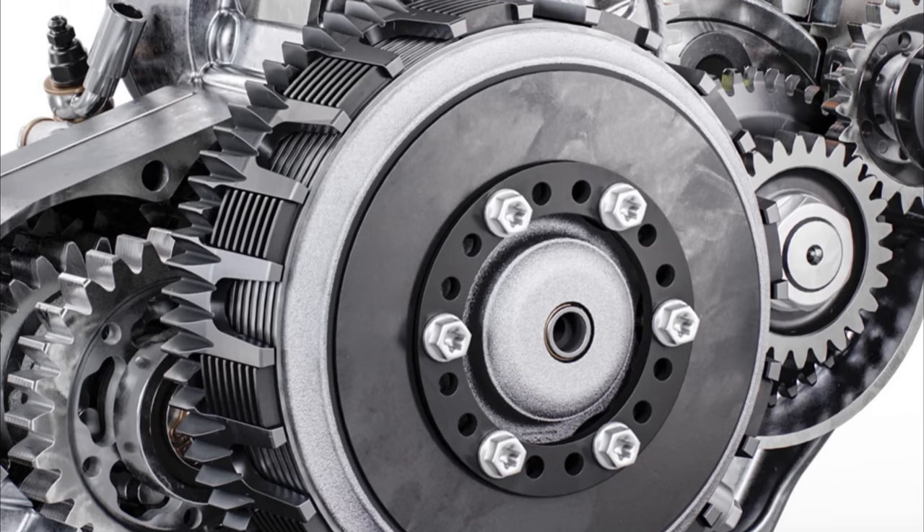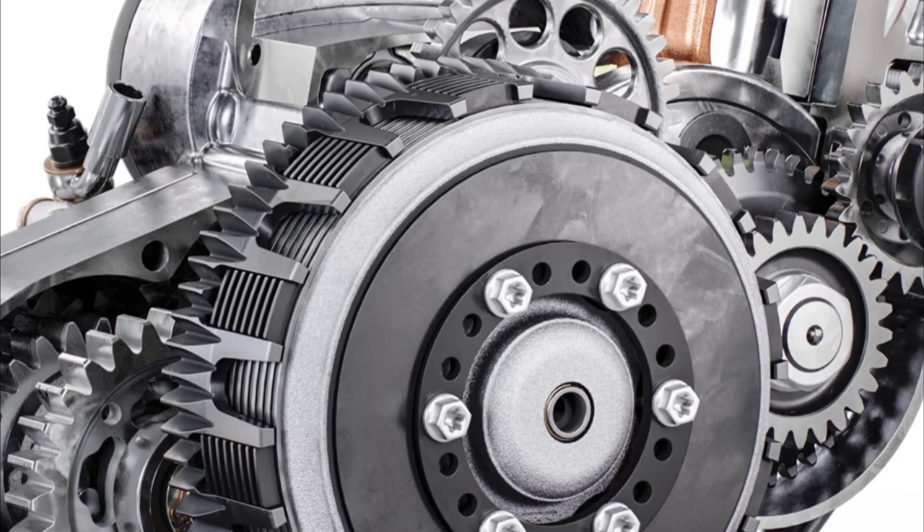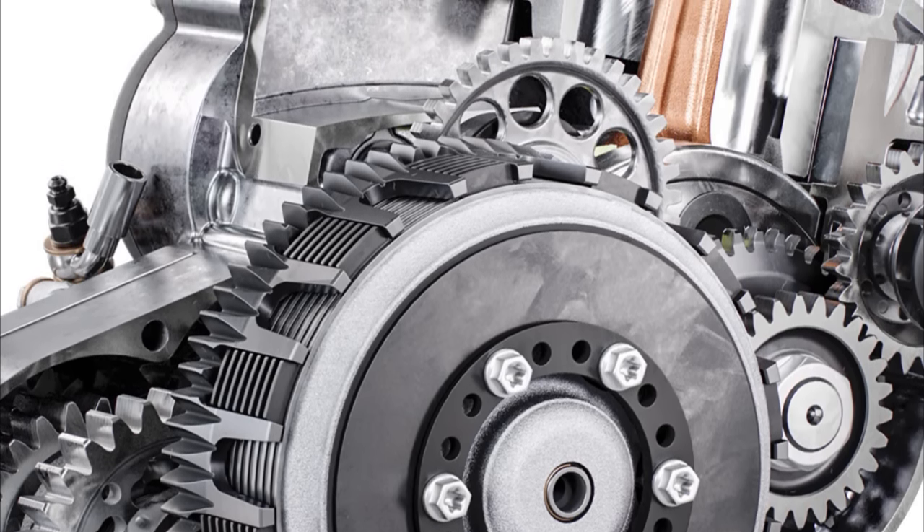Since the complete engine is new, it was also necessary to adjust the size of the clutch to fit the new design. The quality of the system remained the same as before. It worked great without any problems, and we hope it stays that way.